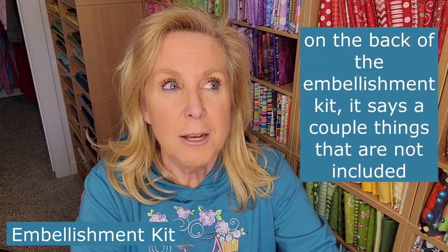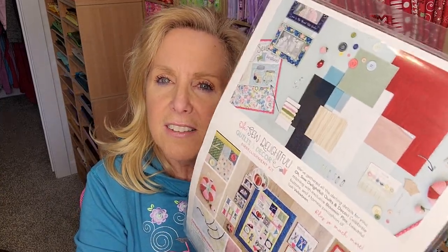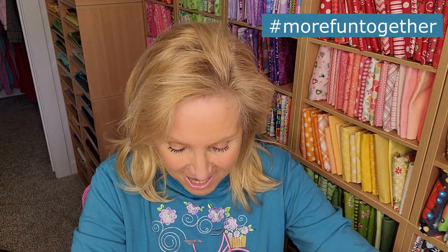You will need an embellishment kit — it comes with everything needed to finish the project so we don't have to buy all the supplies separately. With Jingle All the Way I bought all the various supplies individually since there was no embellishment kit, so I'm so thankful for these kits. On the back it shows what looks like a wood piece, maybe for the spools. Either way it's going to be fun — it's a group project!